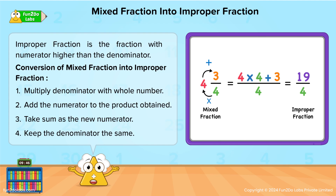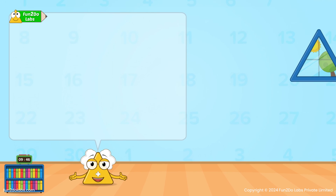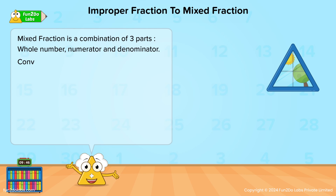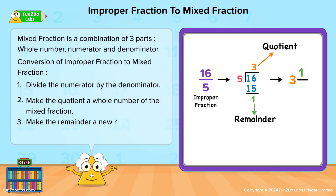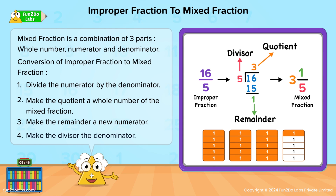No fear when I'm here! Now let's explore the conversion of improper fractions to mixed fractions. A mixed fraction is a combination of three parts: the whole number, the numerator, and the denominator. Step 1: Divide the numerator by the denominator. Step 2: Make the quotient the whole number of the mixed fraction. Step 3: Make the remainder the new numerator. Step 4: Make the divisor the denominator. Now quickly convert 19/3 into a mixed fraction.